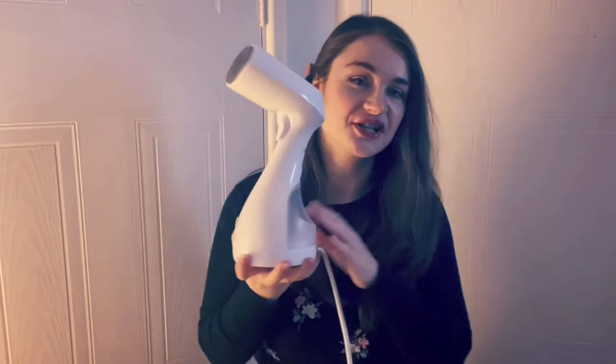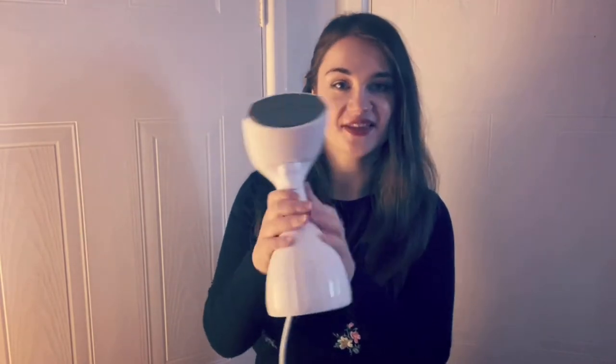The next item, which I actually asked for, is this steamer. Ironing can sometimes be a hassle — setting everything up — and some materials don't respond very well to an iron compared to a steamer. So I'm very excited to have a steamer now.